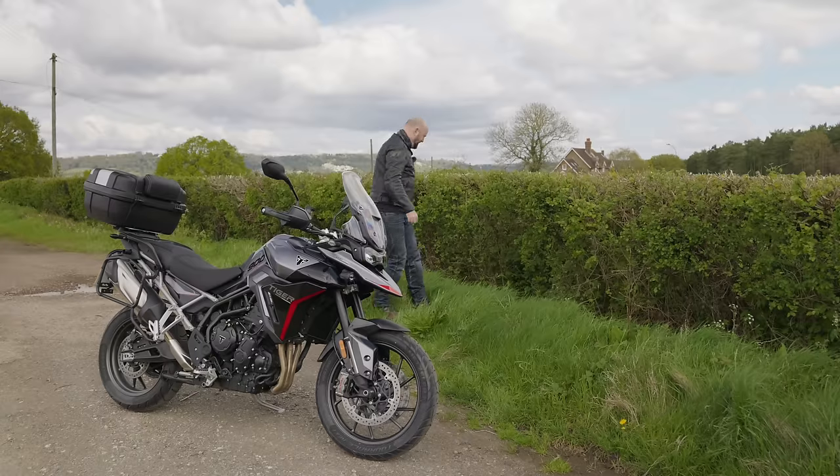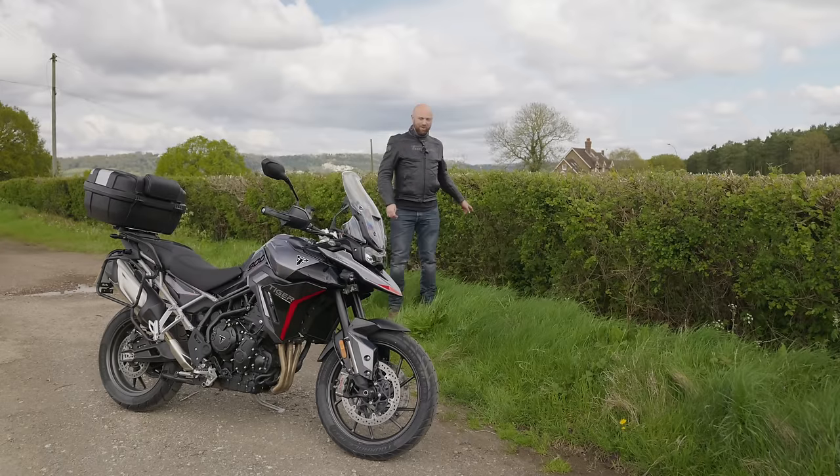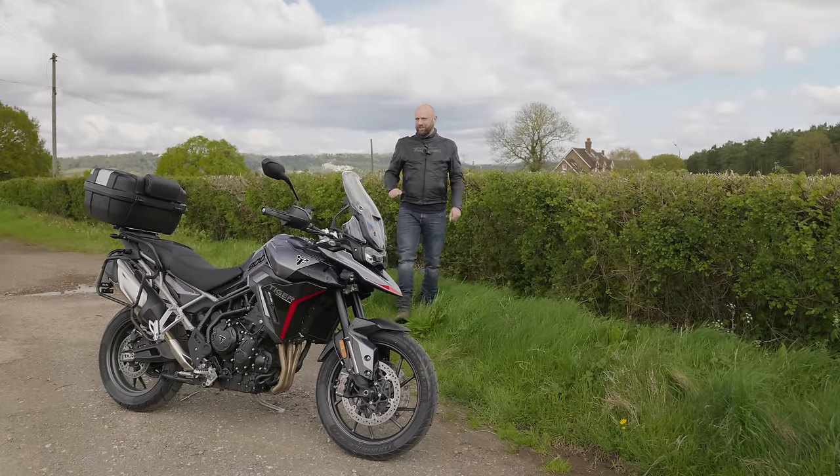It's a dark opening, this, isn't it? Anyway, I think someone's actually dumped a body down there — I should probably tell someone about that. But first things first.